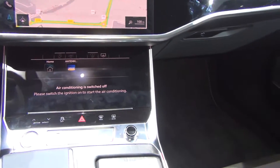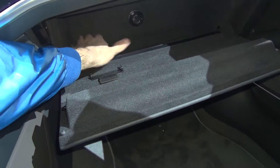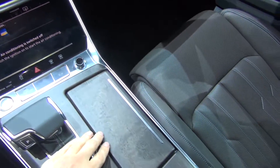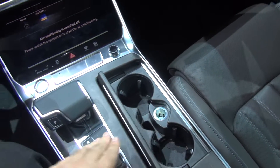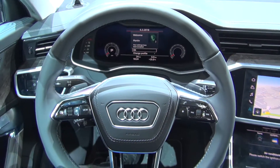The new Audi A6, pretty gorgeous looking. This is the 2019 model, but it's expected to be around at the end of 2018.